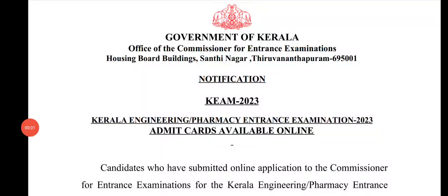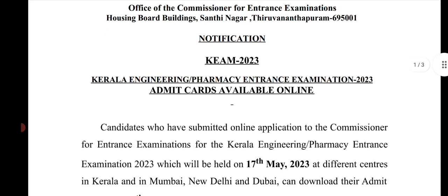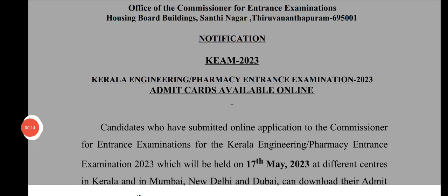KEAM 2023 most important video - the admit card has arrived. You can get an entrance examination admit card. KEAM Engineering Pharmacy entrance examination admit cards are available online.